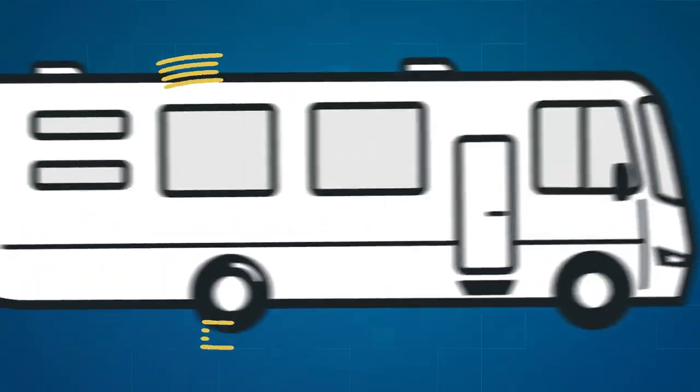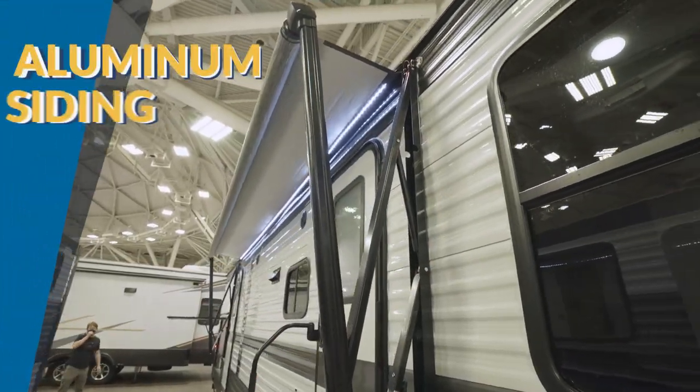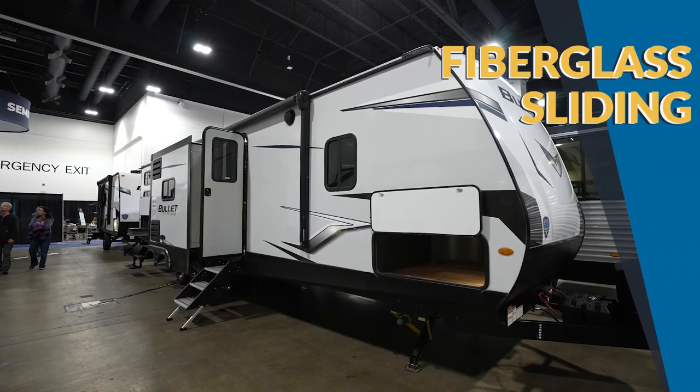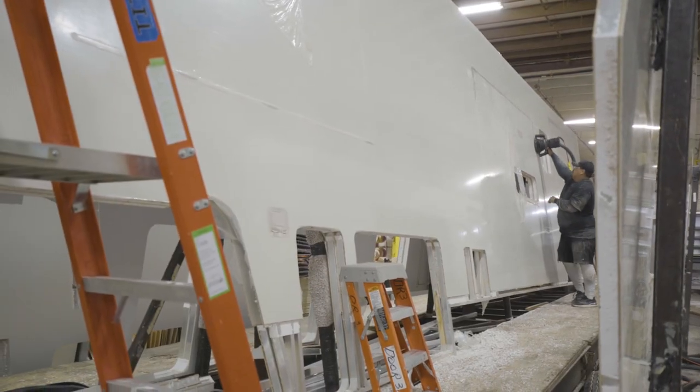Hey, I'm Ian Baker and today we're going to talk sidewalls — aluminum vs fiberglass — which is better? Let's find out. I'm going to go through them today. Quick spoiler alert: both of them are good options, it just depends on what you're looking for.